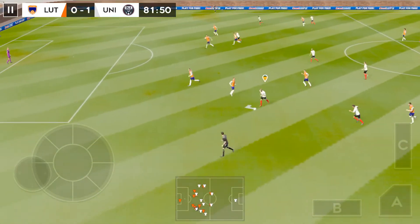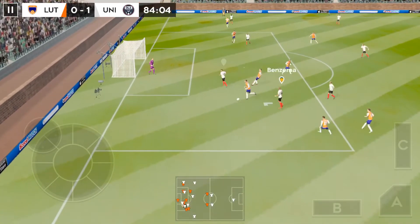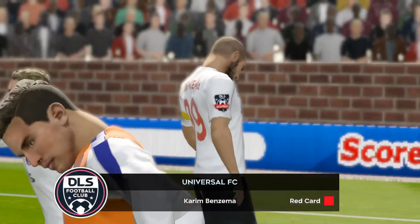They're holding on to maximum points and not long to go — can they seal the game? It's a Benzema foul, a bit cynical really. It's going to be a free kick — and it's a straight red!